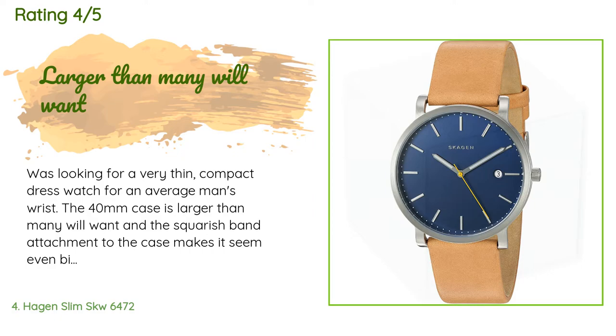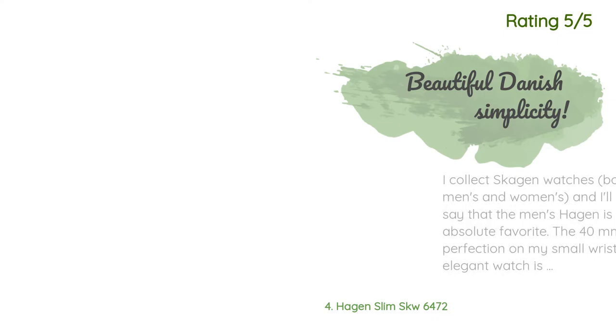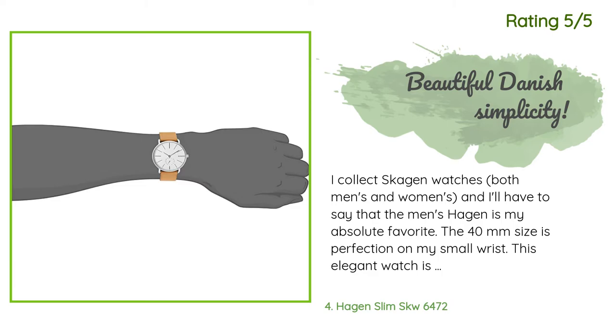Another happy customer said: 'I collect Skagen watches, both men's and women's, and I have to say the men's Hagen is my absolute favorite. The 40mm size is perfection on my small wrist. This elegant watch is easy to read, has a slim profile, and is simply beautiful. I did replace the silicone band with a black kidskin leather band — refined 20mm calf leather watch band, extra soft — fabulous.'